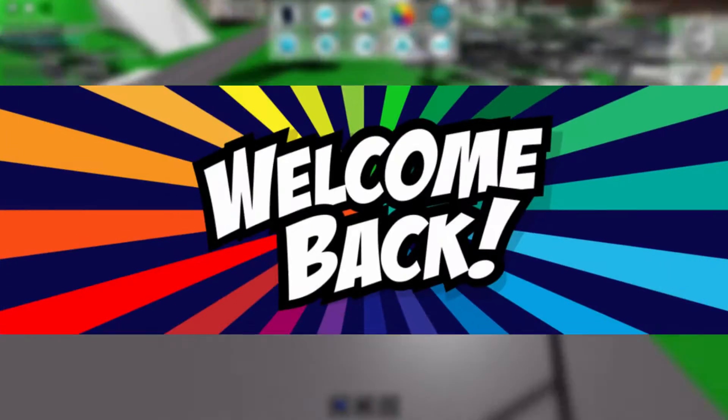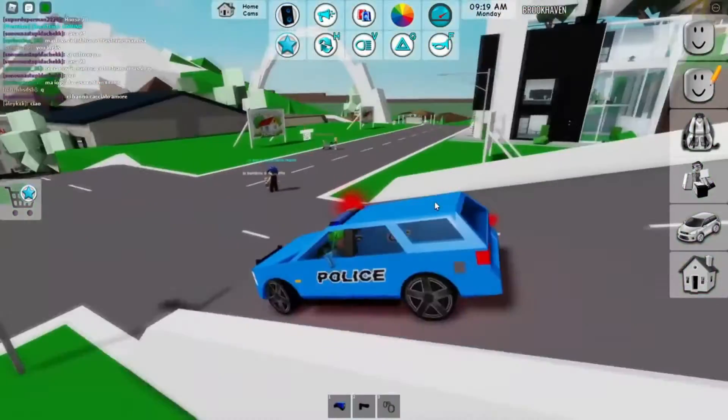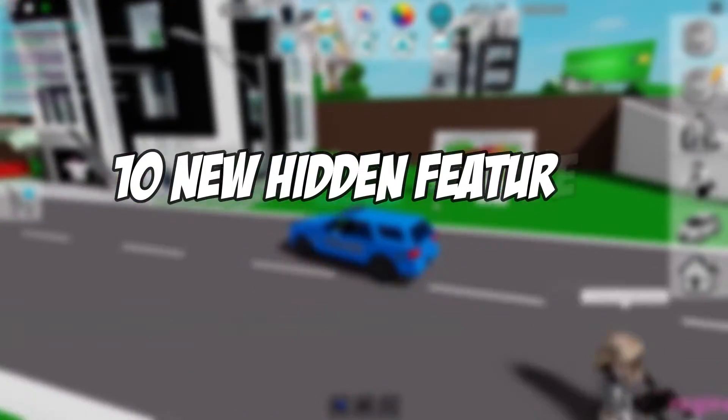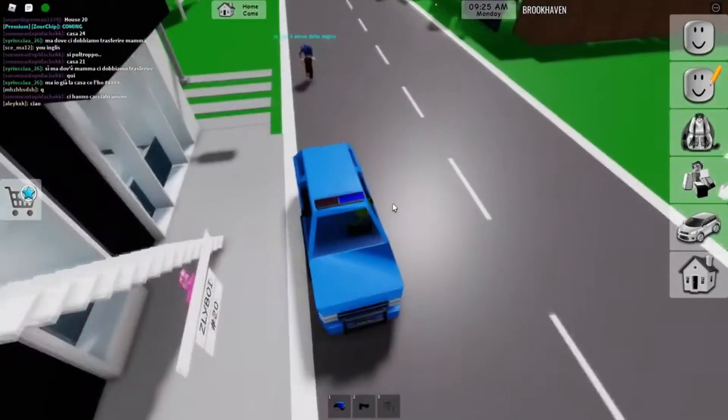Hey guys, what's up and welcome back to Bundled Blocks. In today's brand new video, we're going to be discussing 10 new hidden features in Brookhaven from 2022. Let's head into it.